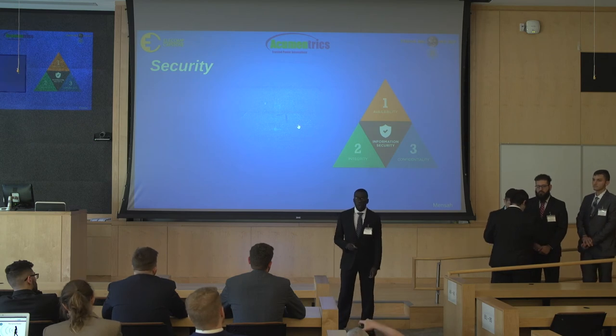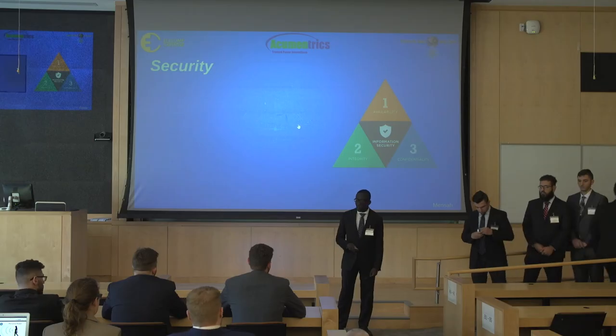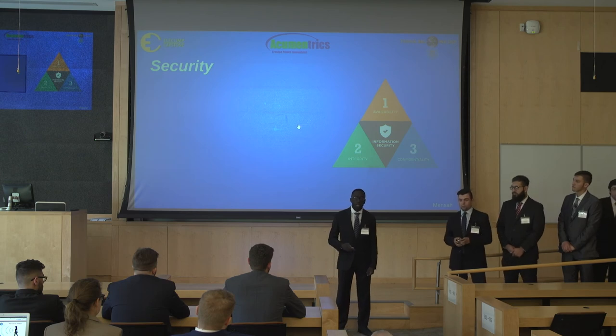Security and system reliability are both essential to any engineering system. Not many capstone projects cover these topics due to lack of experience — last semester, we were one of those projects. As a result, we made this a priority this semester. To guide us, we followed the CIA triad, which stands for confidentiality, integrity, and availability.